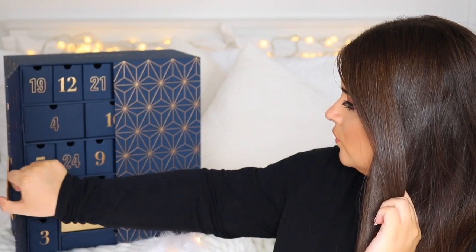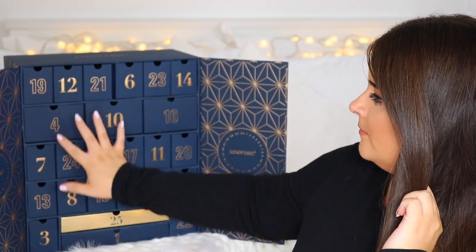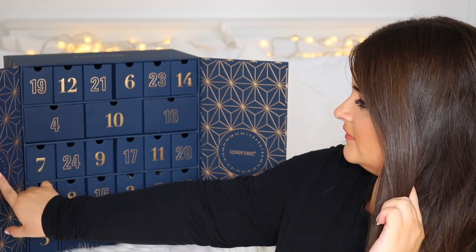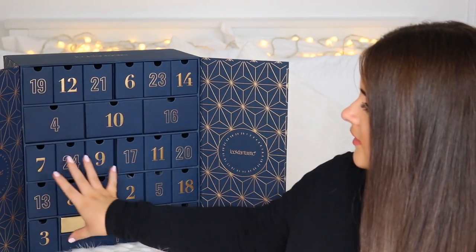I've switched to the other side because I'm right-handed, so it's going to be easier for me to open the boxes. This is what the calendar looks like this year — it's a dark navy colour with some gold in it, really sophisticated and great for all ages. The box opens to reveal all the numbered compartments, with different size boxes inside.